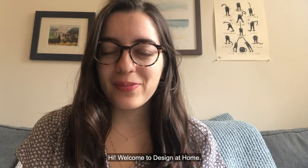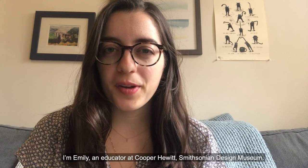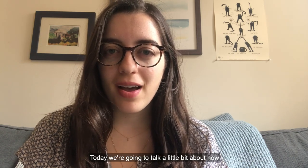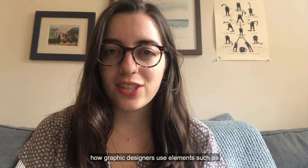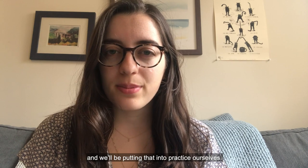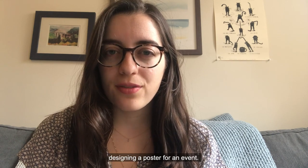Hi! Welcome to Design at Home. I'm Emily, an educator at Cooper Hewitt's Smithsonian Design Museum. Today we're going to talk a little bit about how graphic designers use elements such as color, line, and composition to visually convey a message, and we'll be putting that into practice ourselves designing a poster for an event.